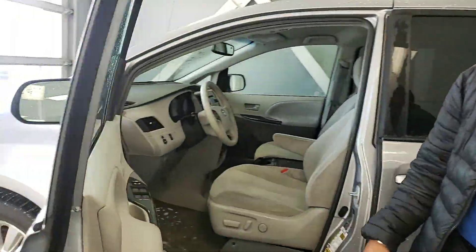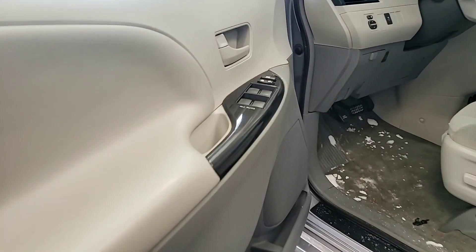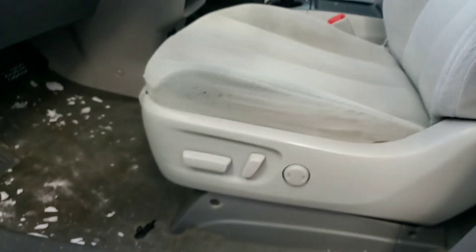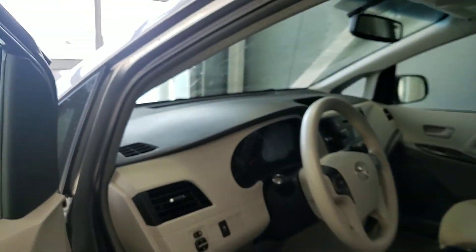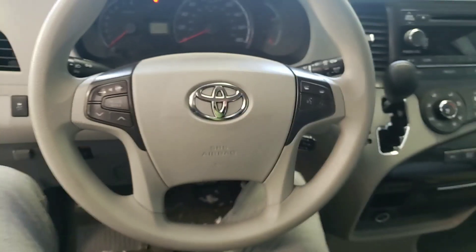First you get your heated side view mirrors, power windows, mirrors, and locks. You get a power adjustable driver's seat with lumbar support. You have your Bluetooth, cruise control, and voice command — all easily accessible to you on the steering wheel.